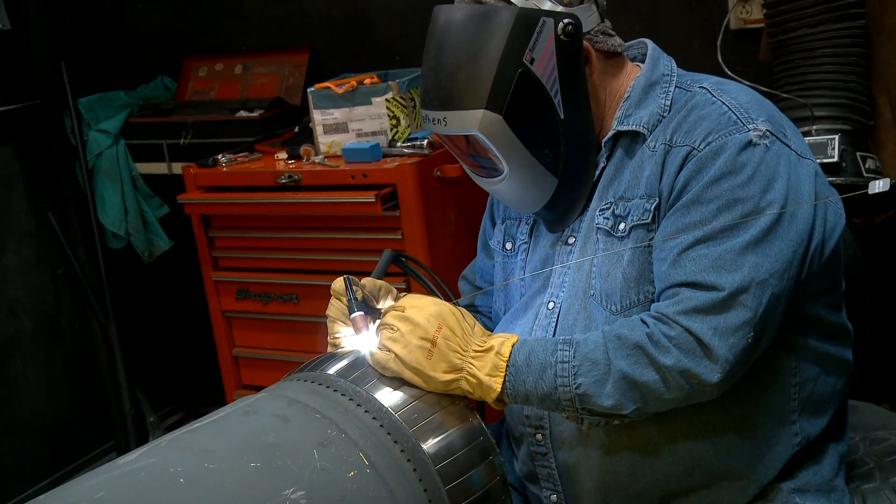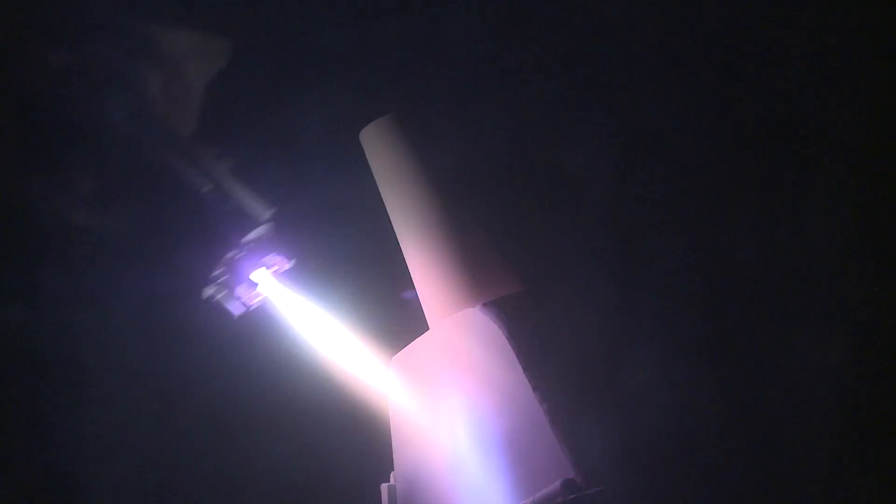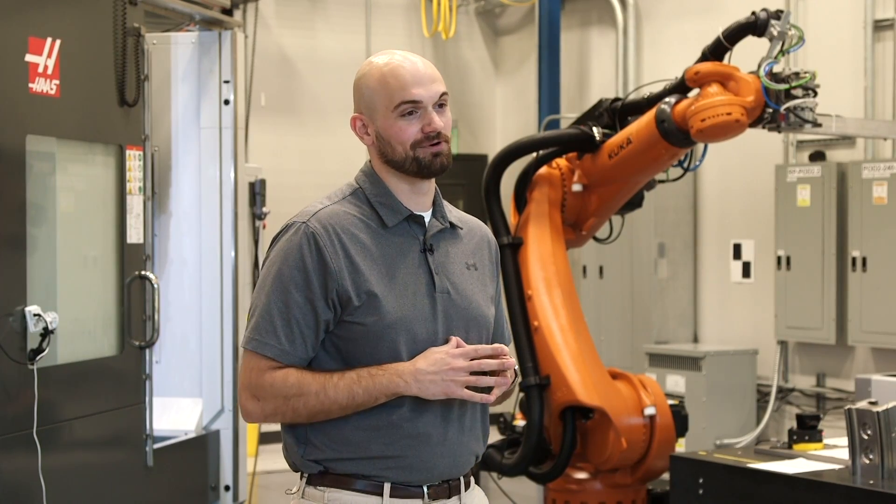Our team is uniquely qualified to repair HA components because we have industry experts around the world who specialize in cleaning, joining, robotics, automation, and additive technologies. I'm proud to support the largest and most efficient gas turbine in the world, the GE HA.